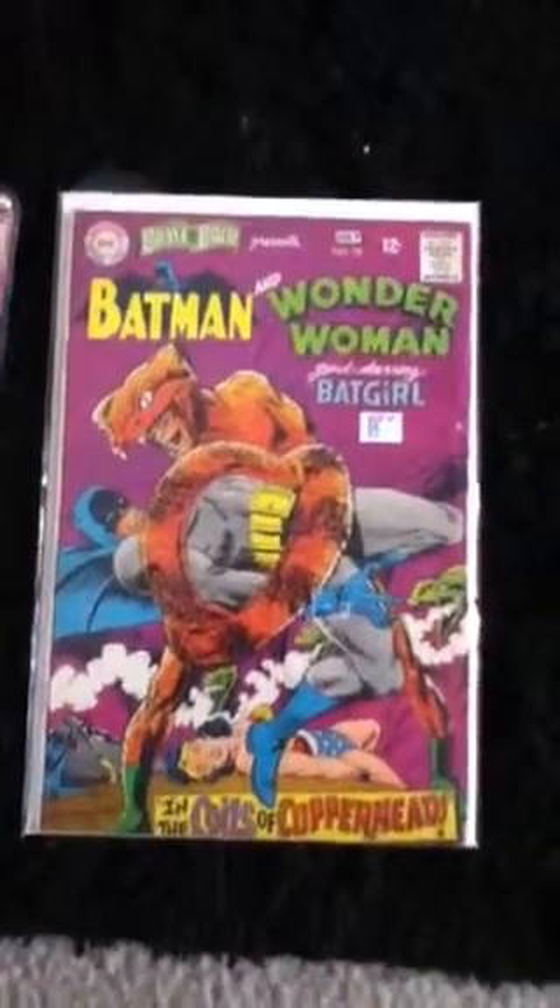Brave and the Bold presents Batman and Wonder Woman, guest starring Batgirl. Issue 78, made in July.